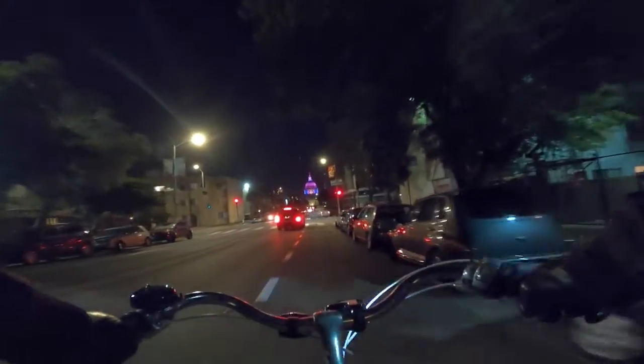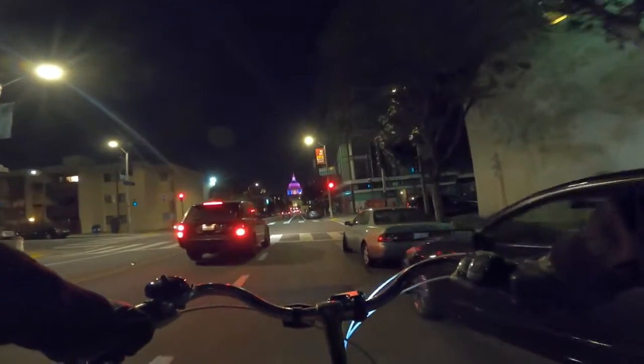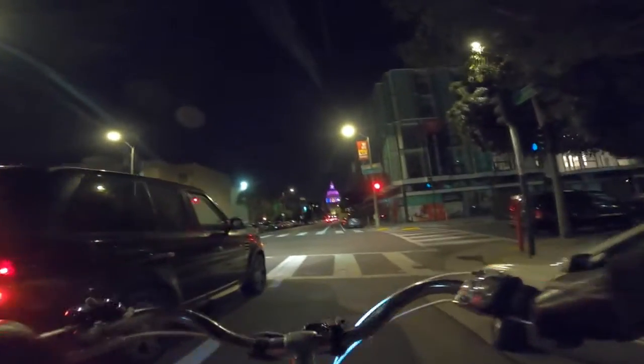This is a beautiful ride with City Hall right there. They're always changing the colors.